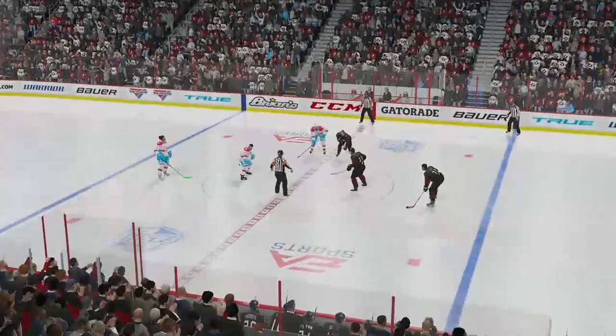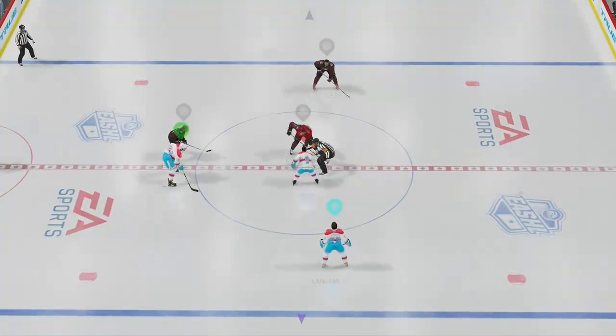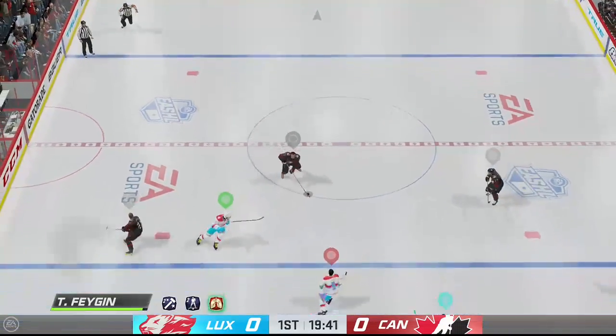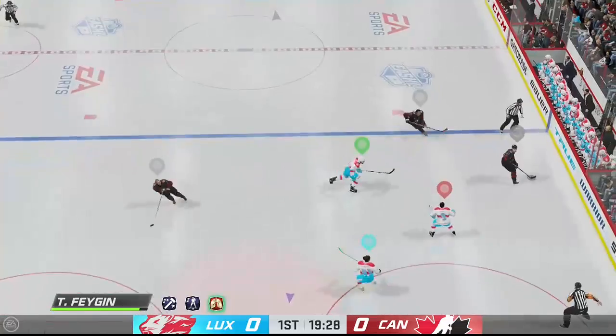Two teams hungry for two points, and we are ready to drop the puck. Well, the hype for this one has been off the hook. Puck is dropped, let's see if this one actually lives up to it.